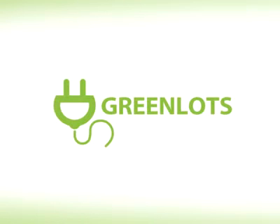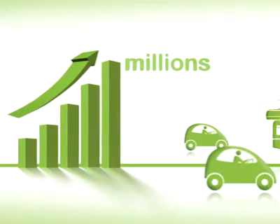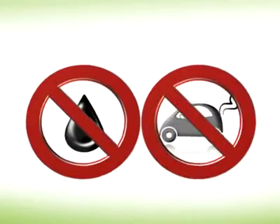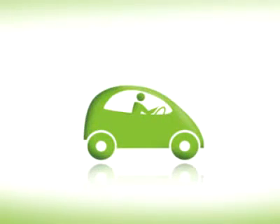Electric vehicles are coming, and they're coming fast. Globally, 3.1 million EVs are expected to reach the road, along with 4.7 million installed charging points by 2015. Driven by serious issues of energy security, efficiency and carbon emissions, the advent of EVs are bringing about the most significant change in urban transportation in the last 100 years.